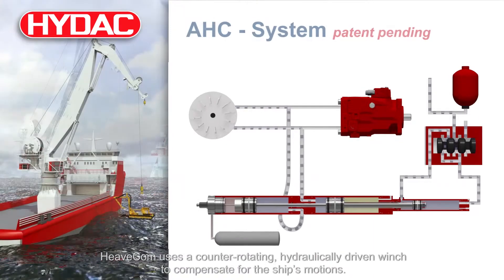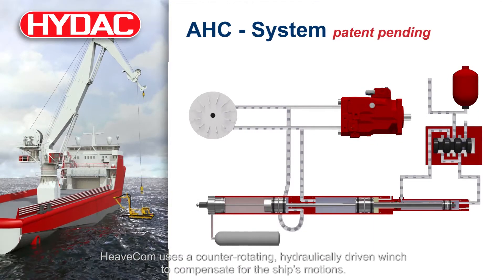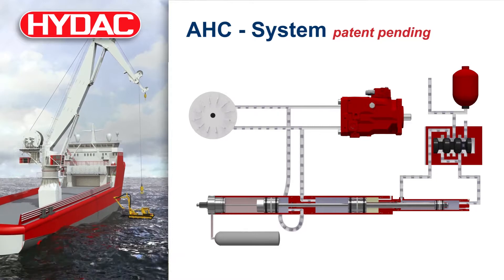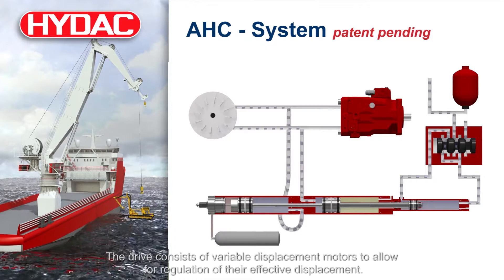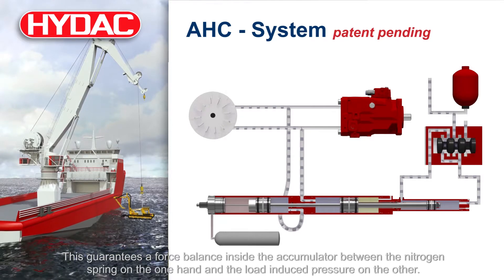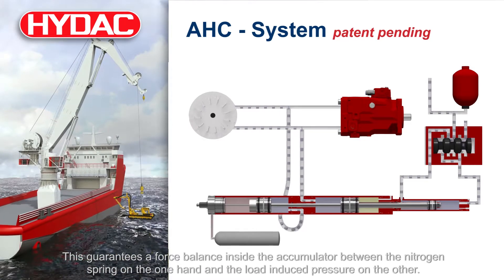Heavecom uses a counter-rotating, hydraulically driven winch to compensate for the ship's motions. A nitrogen-supported hydraulic accumulator is directly connected to the hydraulic winch drive. The drive consists of variable displacement motors to allow for regulation of their effective displacement. This guarantees a force balance inside the accumulator between the nitrogen spring on the one hand and the load-induced pressure on the other.